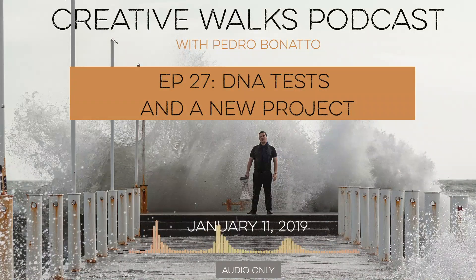Hello and welcome to episode 27 of Creative Walks. My name is Pedro Bonato and today I am very excited because I got in the mail a Christmas gift that I wanted for a very, very long time. It is my first DNA test kit.